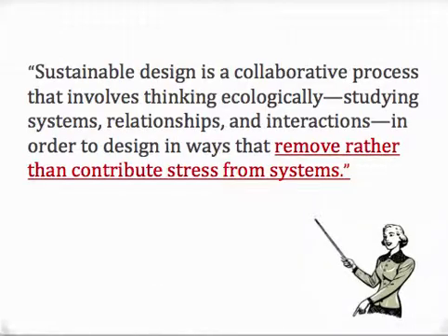AIA has an excellent quote that describes sustainable design. Sustainable design is a collaborative process that evolves thinking ecologically, studying systems, relationships, and interactions in order to design in ways that remove rather than contribute stress from systems.